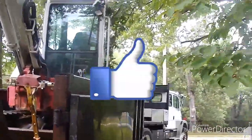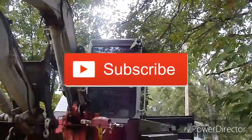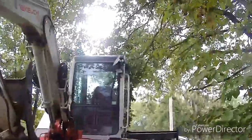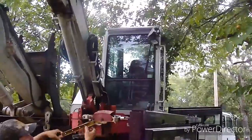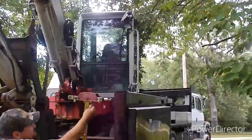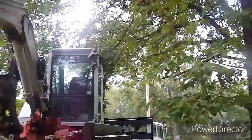Hey everybody, this is Matt with the Lo-Cash Homestead. We're getting a septic system designed and so what they're doing today is called a soil morphology test. They're going to dig a bunch of five-foot holes with this little track hoe here and determine the soil profile at my place. We'll get some more footage when they start digging, but I just wanted to show you the track hoe.